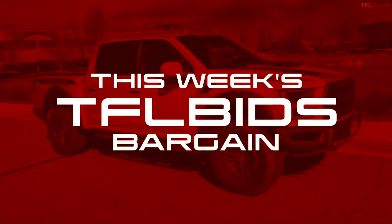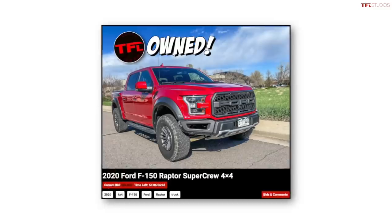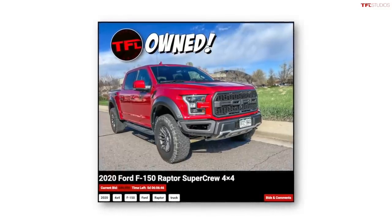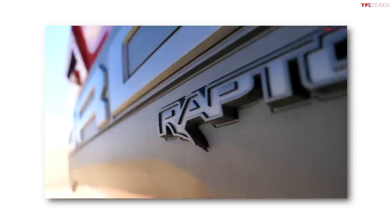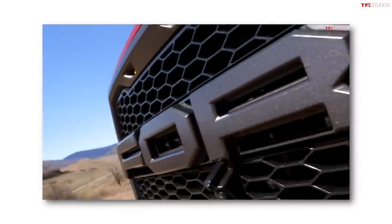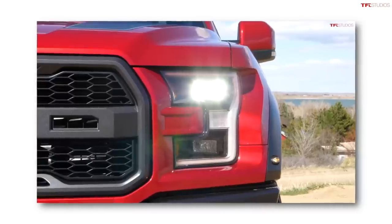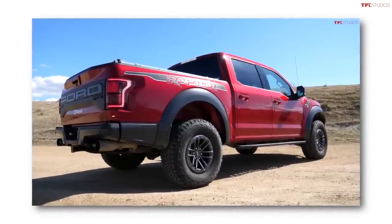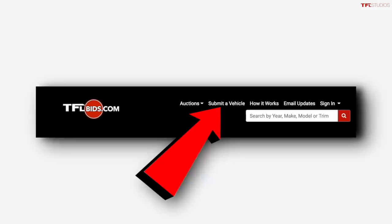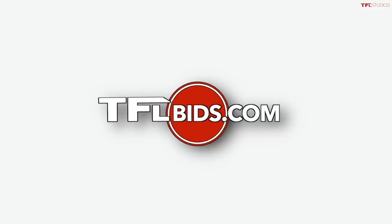I want to let you know about this week's TFL Bids bargain. We have many cool off-road SUVs and trucks for sale. This one has been owned by TFL Studios right here in Colorado — it's a 2020 Ford Raptor with pretty much every single option. We've driven it about 5,600 miles. Use the link in the description to bid on it. You can also sell your truck or SUV on TFLBids.com.